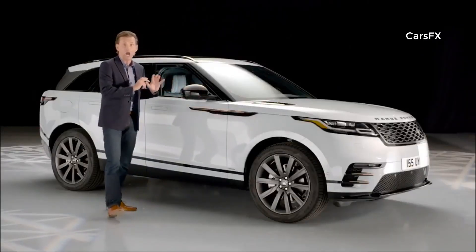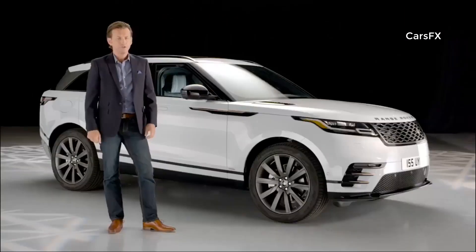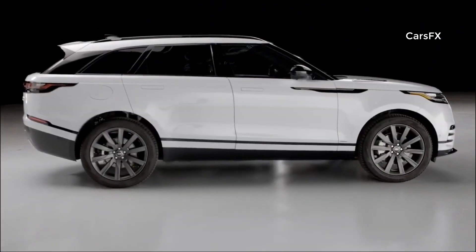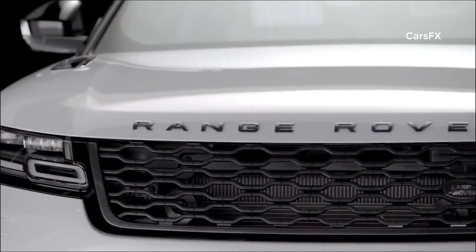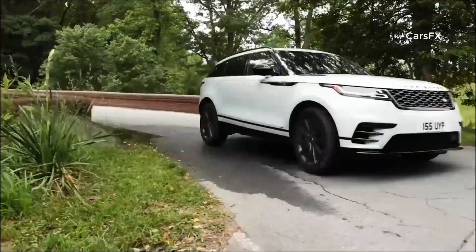Seeing this vehicle in the flesh is the only true way to fully experience it. Velar is a fresh addition to the Range Rover pillar, filling that white space between Evoque and Range Rover Sport. The competition out there is fierce, but its futuristic design will play a pivotal role in challenging German brands like BMW X4, the Porsche Macan, and Audi's Q6. The SUV segment is forecast to grow 30% by 2020. As the definitive SUV brand, Land Rover aims to triple its volume and double its market share in that timeframe.